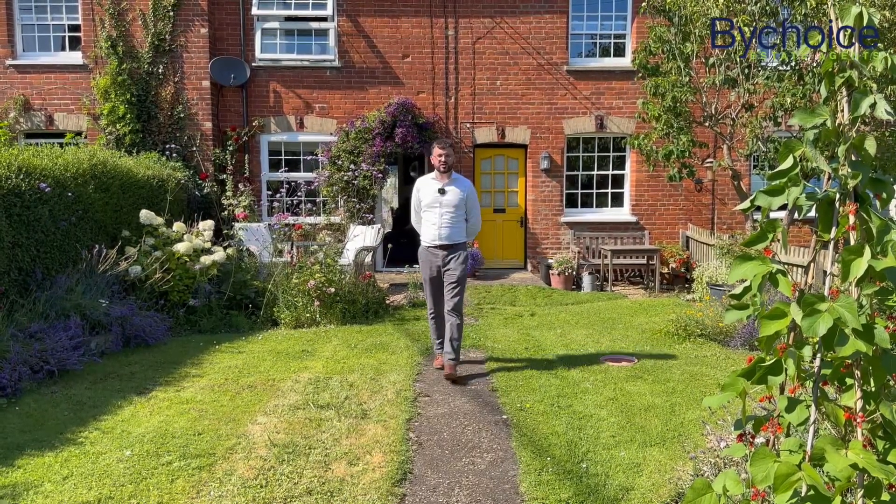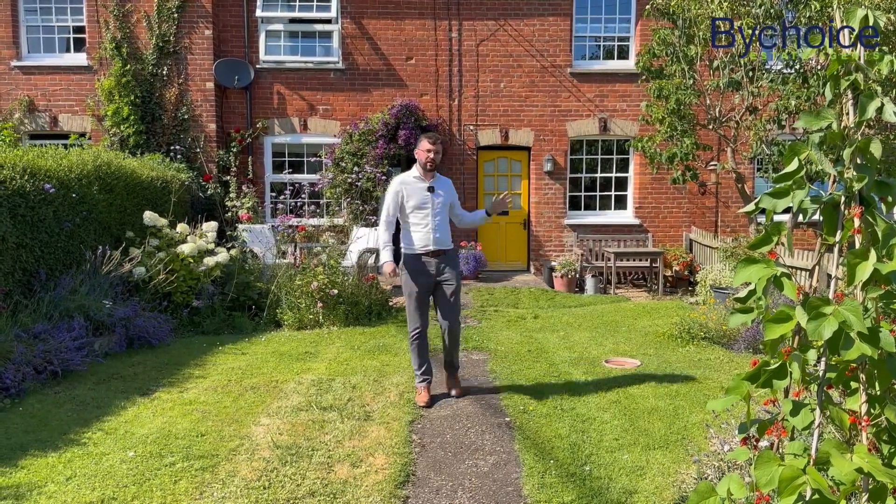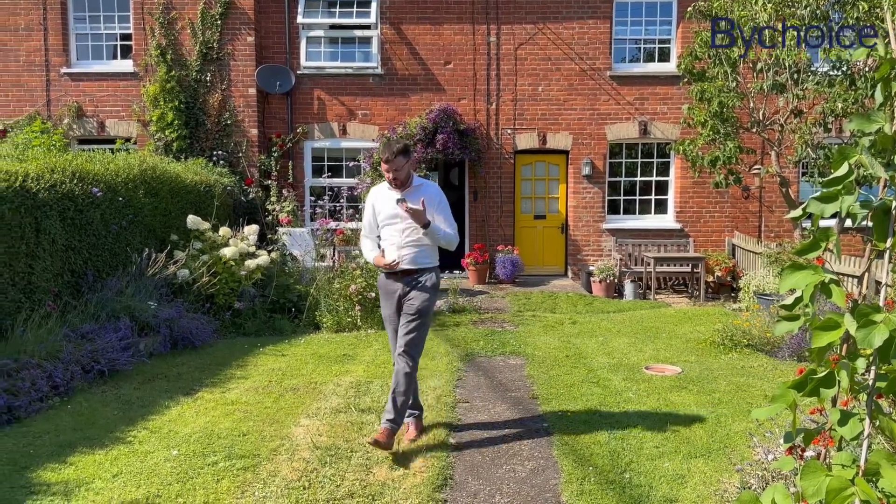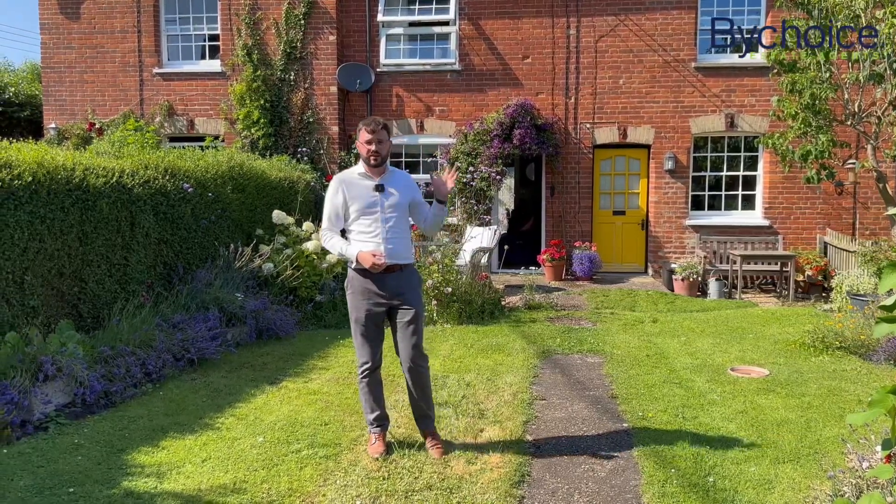Ted here from By Choice Estate Agents. Today I'm on Chequers Lane in Glemsford to take a look at this stunning two-bedroom cottage we have coming to market. The property has been beautifully renovated throughout by the current owners and has a fantastic garden off to the rear with off-road parking as well.